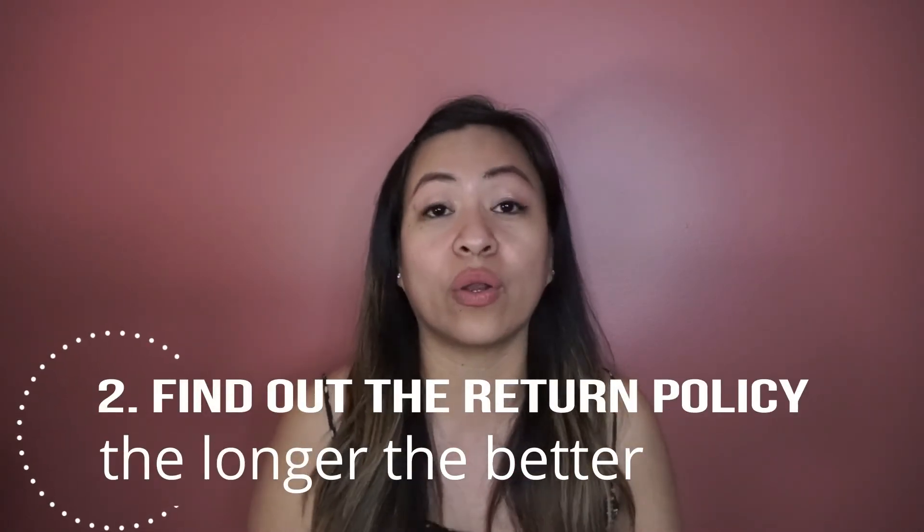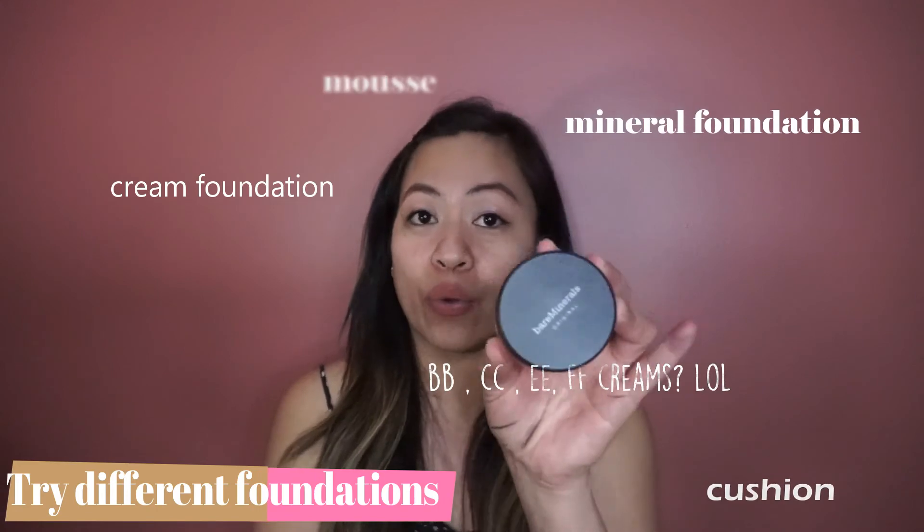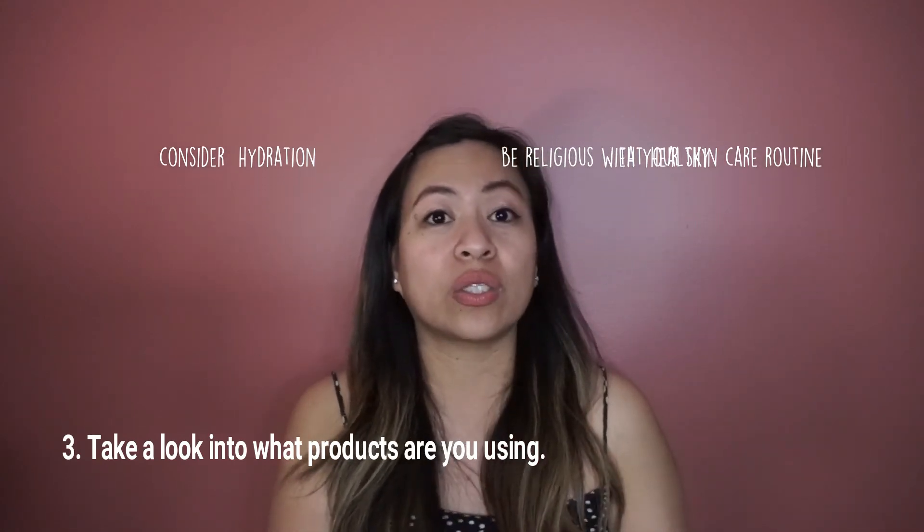To recap: number one, always ask for a sample, put it on all over your face, and look at the result under natural light. Number two, if you've decided to get a certain product, always ask about the return policy — Sephora has a great one; they let you try the product and return it as long as it's not less than half used. Number three, if you have dry skin, don't be intimidated by powder foundations, especially mineral powders — this one literally did not sink into my fine lines. Also, consider your skincare: find out if ingredients in your moisturizer are compatible with your foundation. Oil and water don't mix. I hope you found this helpful.